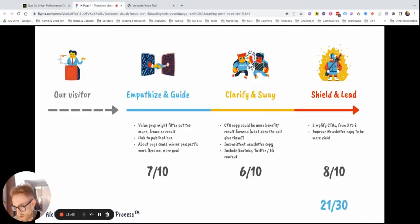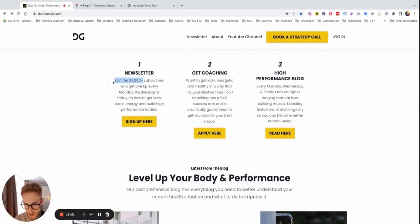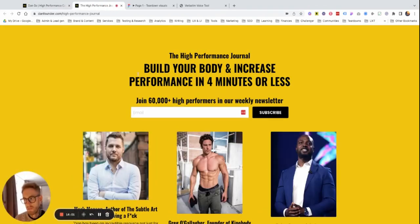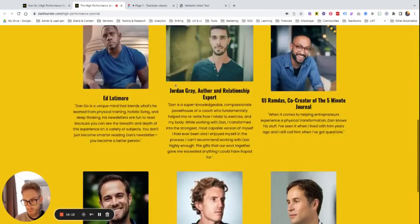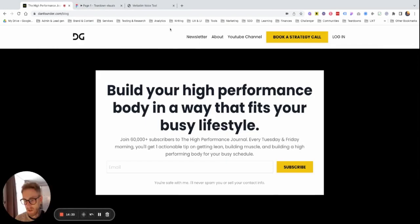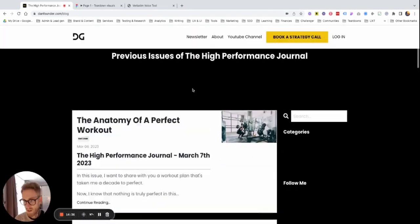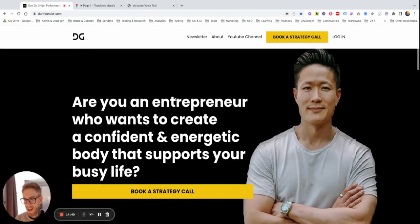We also have inconsistent newsletter copy — probably just a lack of updates. On the homepage we say 'join 35,000 subscribers' and 'every Monday, Wednesday, Friday.' But when you click on the newsletter — 'build your body, size, performance, four minutes or less' — here it says '60,000 weekly newsletter.' So is it three times a week or weekly? And if we go to another page, there's yet another version: '60,000 again' and 'high performance journal every Tuesday and Friday.' So there's a bit of a disconnect — something I would totally try to align.